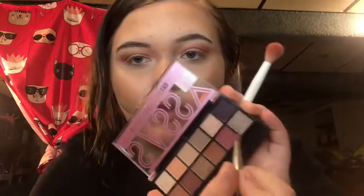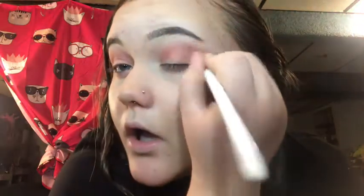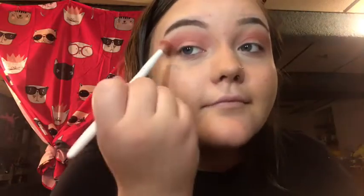Okay, now I'm going to take this brush and just kind of do this. We're just going to make sure these edges are blended out. Oh my gosh, there's no fallout — my Morphe palette had more fallout than this. Am I surprised? Yes. Is that a pleasant surprise? Yes.